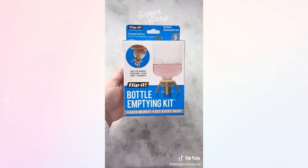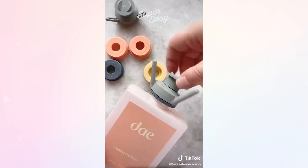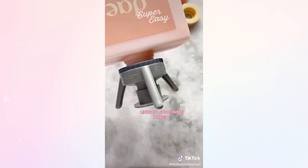This bottle emptying kit makes sure you get every single drop out of your products. Replace the cap of your product with a ring and stand from the kit. This allows you to store the product upside down so all the liquid rushes to the bottom and you can use every last drop.